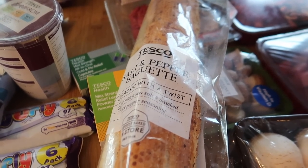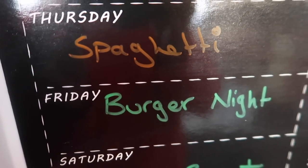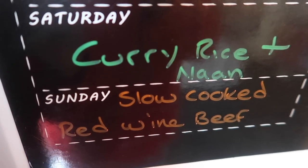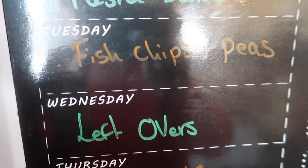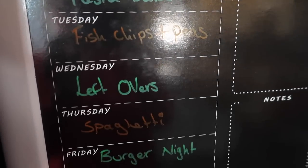Here's next week's meal plan: Tonight — spaghetti bolognese. Tomorrow — burger night, and Steve and I will have the French stick with sandwich filler. Saturday — curry with rice and naan breads. Sunday — slow-cooked red wine beef with shallots, chantenay carrots, and baby mushrooms, probably with mashed potato. Monday — kielbasa pasta bake with peppers and onions. Tuesday — fish, chips, and peas. Wednesday — leftovers and digging things out of the freezer. And don't forget to come back on Sunday for the Home Bargains, Primark, and Matalan haul!